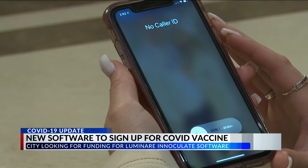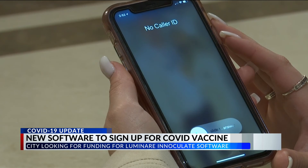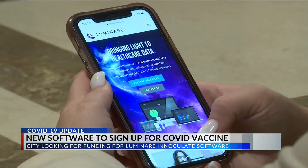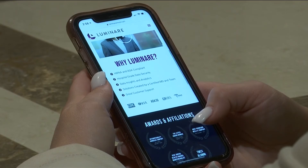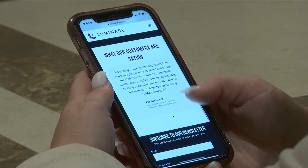But until then, you need to make sure that you're answering calls from unknown numbers and numbers with no caller ID. If approved by council, the program will take about four to five weeks to be implemented. In Abilene, Marlee Kapper, KTAP News.